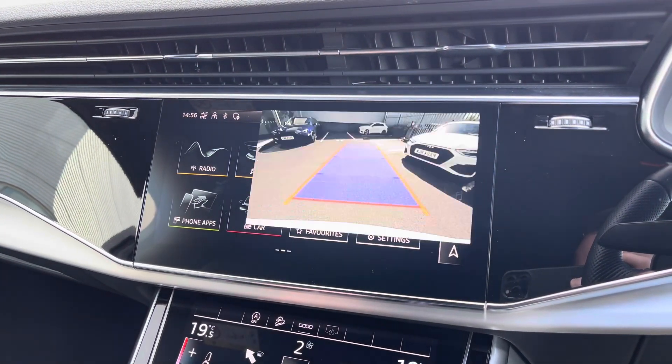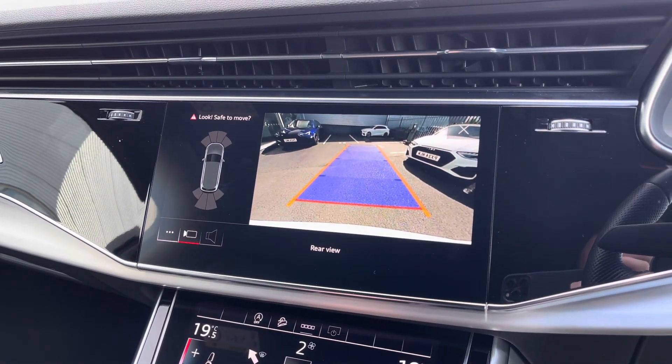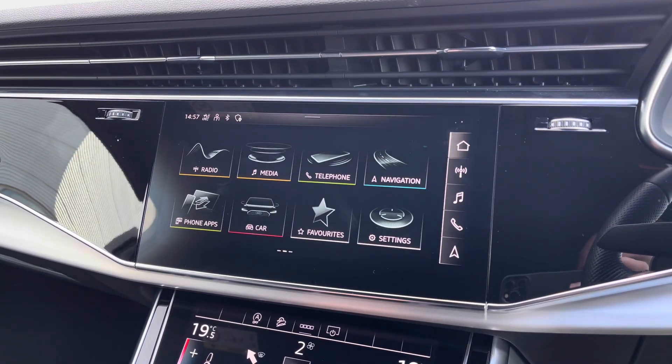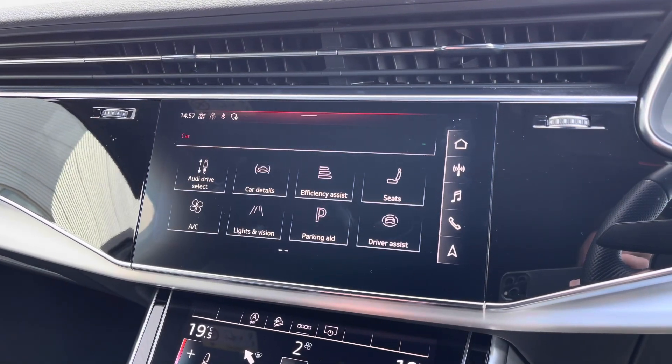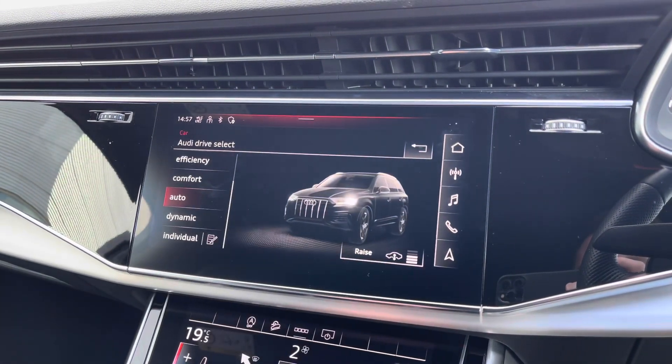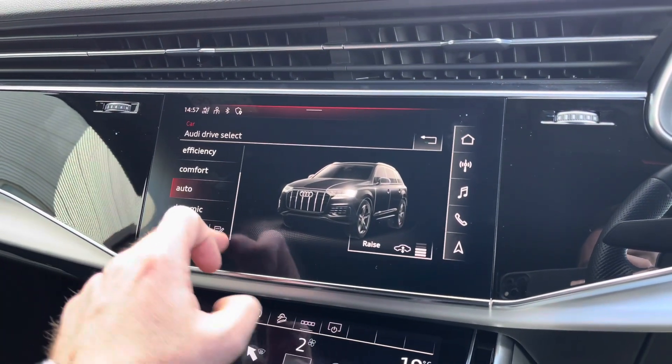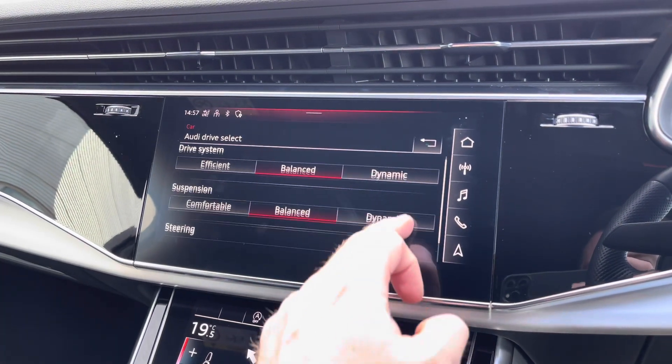Also equipped on the Q7 is the rear view camera which is displayed on the main screen to help you park in tighter spaces by making you aware of your surroundings behind you. It also features Audi Drive Select, which lets you choose your preferred driving profile from a list, and all these can be refined further with the individual setting at which the adaptive suspension will adjust accordingly.